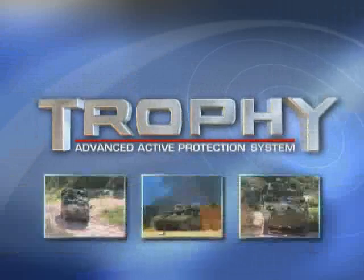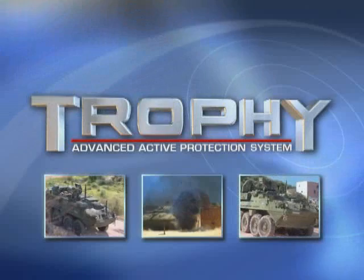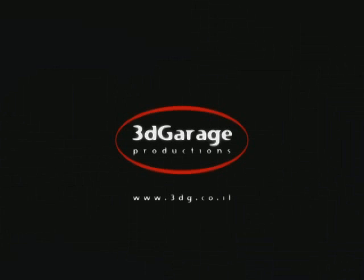Trophy: cost-effective, proven active protection for combat platforms.